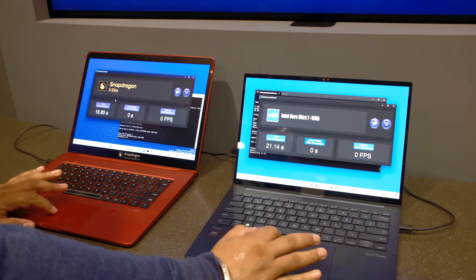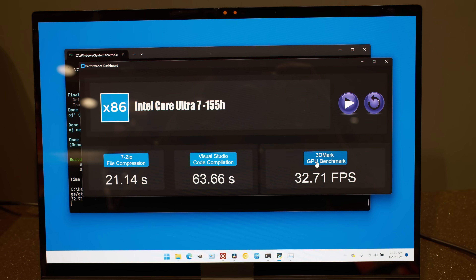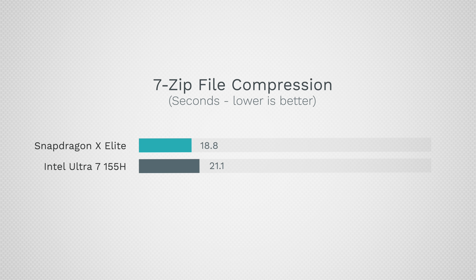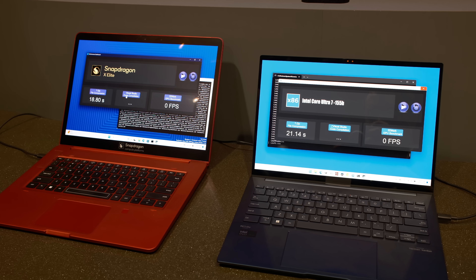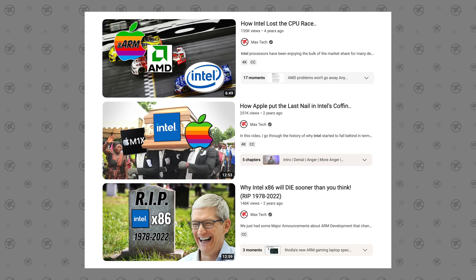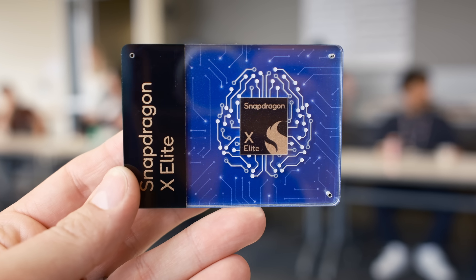We got a few benchmarks comparing directly to the new Intel chip. In 7-Zip compression, the Intel chip took 21.1 seconds compared to 18.8 seconds with the X Elite. This is a task that's been done for a long time with x86 processors, but now Qualcomm is here to really challenge the x86 chip once and for all — ARM is finally coming to compete with Intel's x86.